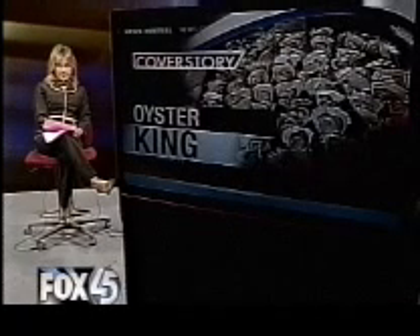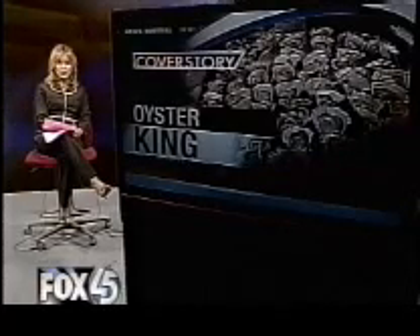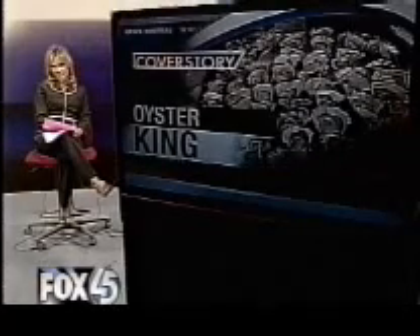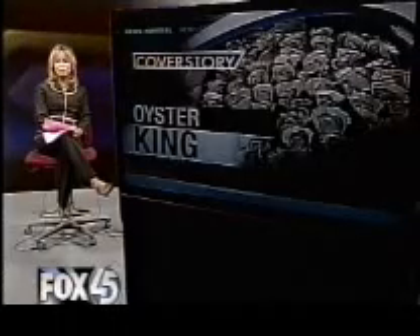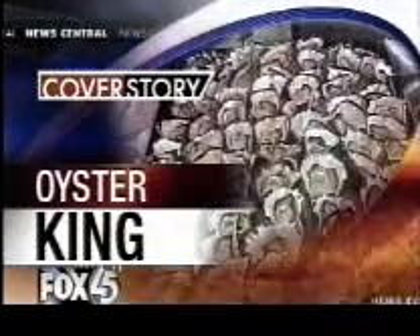Despite extensive restoration efforts, the waters of the Chesapeake Bay remain some of the dirtiest in the world. But now, an Anne Arundel County man is launching a project which he is convinced will help restore the bay. And as Jeff Abel shows us, he's starting with an oyster.